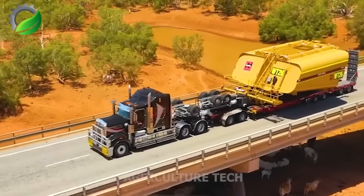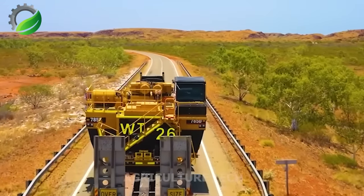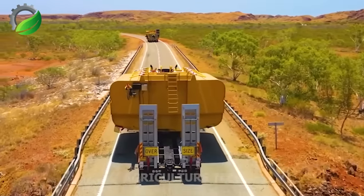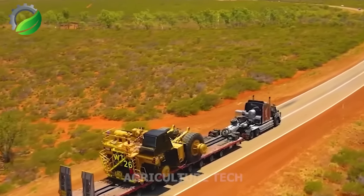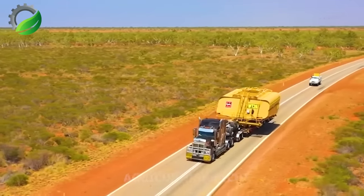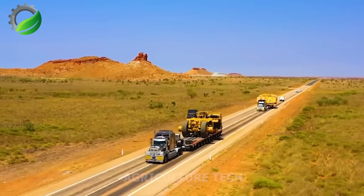NHH Hauling is a legend of strength and reliability in the field of freight transportation. With advanced technology and a professional team, this truck ensures safe and punctual delivery of goods, confidently facing every challenge on any road. NHH Hauling brings satisfaction and peace of mind to its customers, whether it's long journeys or rugged terrains — a dependable partner always ready to accompany every business.